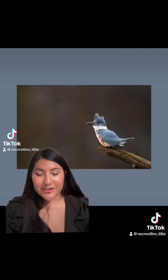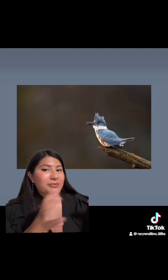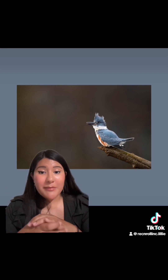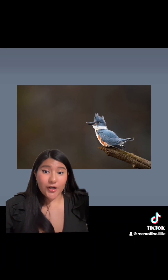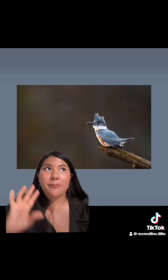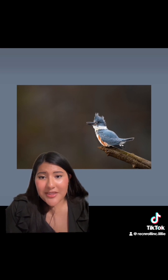Kingfishers are very territorial, so you'll never catch multiple groups together — just one couple, and they don't even hang out all the time. They're seasonal monogamous birds, meaning they come together for mating season, which is early March to late June, and then they'll part and come back to the same nest. They traditionally keep a mile to two miles apart from other kingfishers. Their young only stays with them for a month and then figures it out on their own. It's a rough life for these birds.